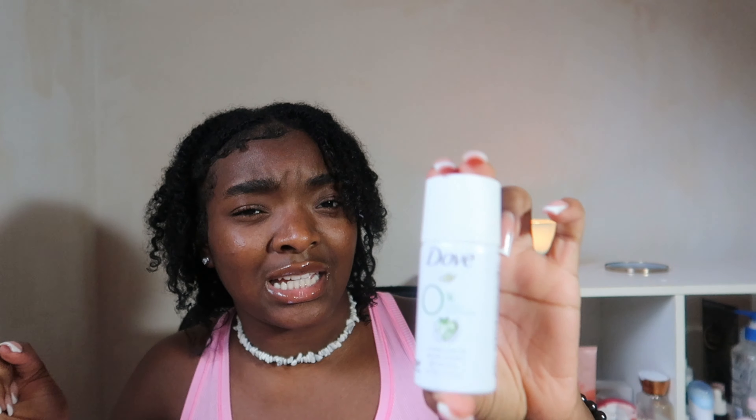Next I got a little Dove deodorant — it's the spray kind, zero aluminum, cucumber and green tea scent. It smells really clean and good, especially if you have PE, do anything active, or are just somewhere hot. Deodorant is always key to have with you.